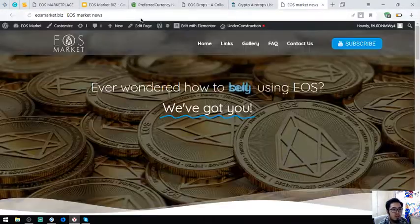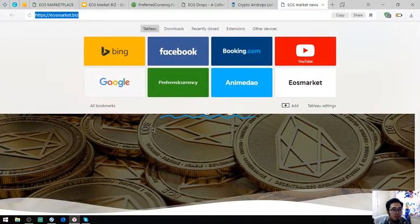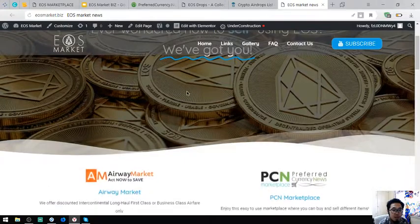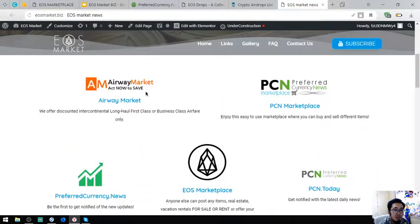The website that has all the links mentioned is eosmarket.biz. Here is the homepage — it also covers how to rent using EOS. All the links are found here. I do not own these websites — these are links that are useful to EOS holders.